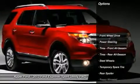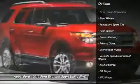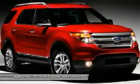Traction control. Stability control. Anti-lock braking system. Steering wheel audio controls. Air conditioning. Adjustable steering wheel.